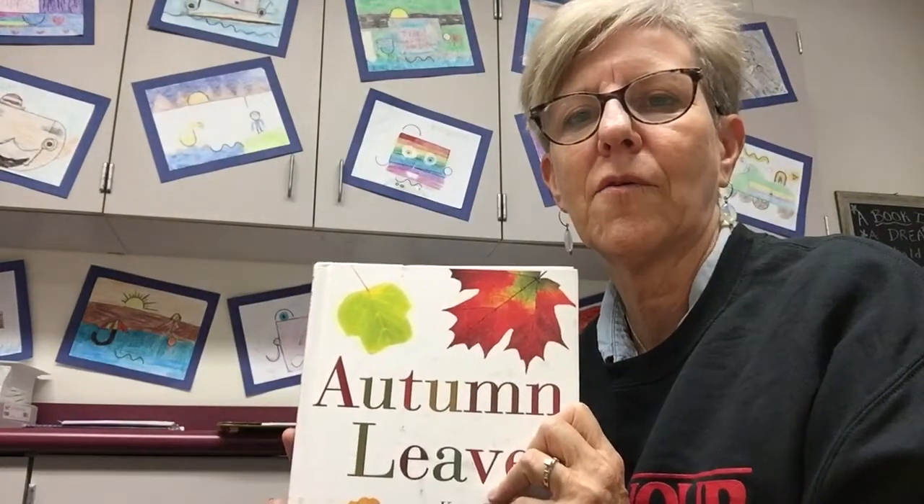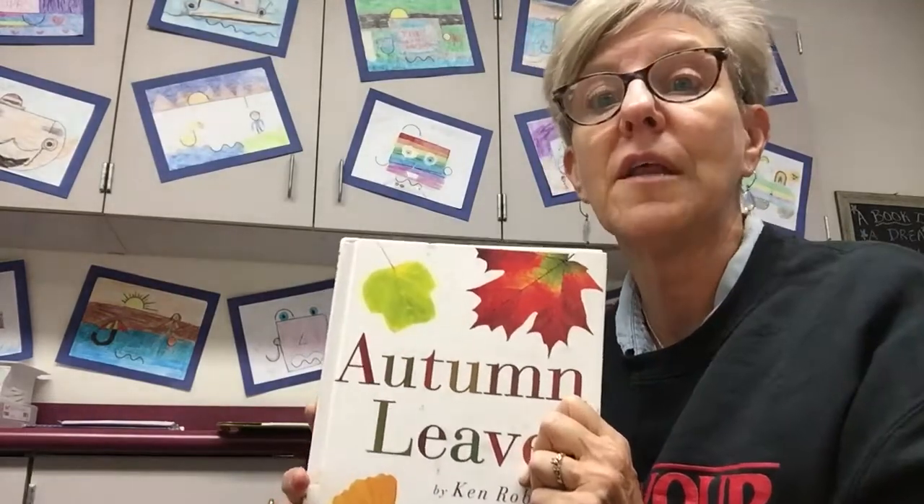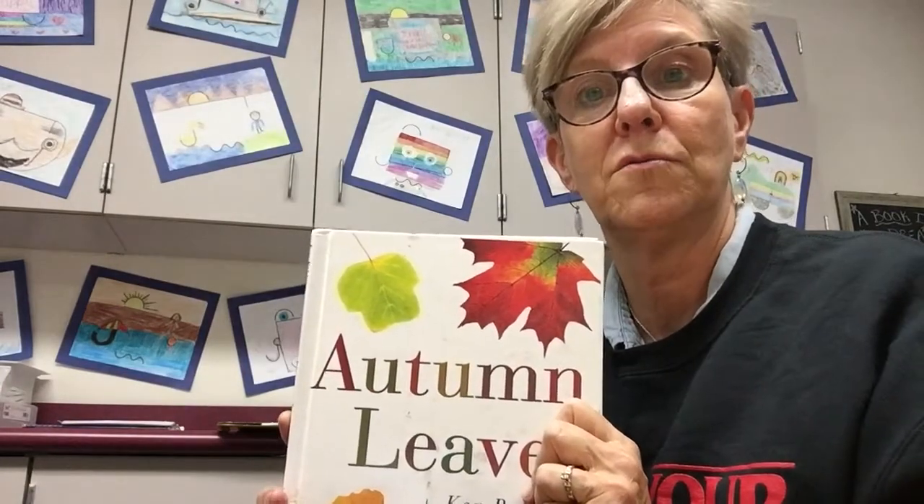Here's a song that my granddaughter sang to us last weekend: All the leaves are falling down, falling down, falling down. All the leaves are falling down — they turn orange and brown. Isn't that good?